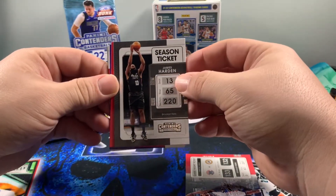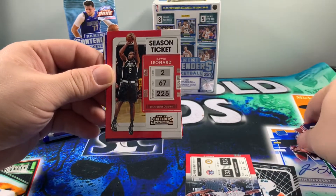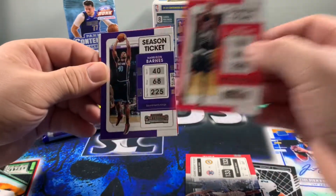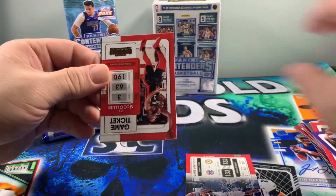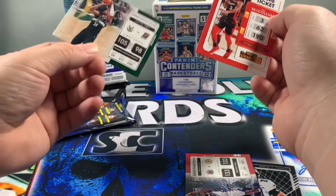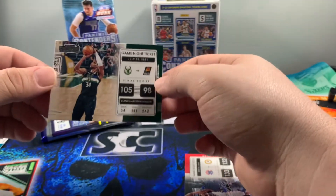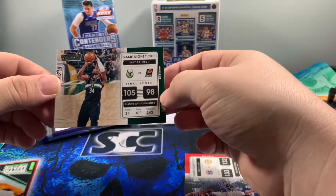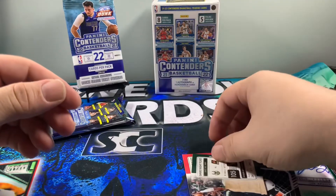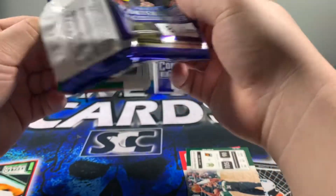We got Brogdon, Michael Porter Jr., LaMelo year two — I'm gonna hold on to that just because it's a year two. Harden — welcome the Beard to the Philly city, let's go get some water ice! I'm a Sixers man, I'm allowed to make fun of us. We got CJ McCollum and Giannis Antetokounmpo Game Night Ticket — cool card. I like those with the score breakdown, that's pretty sick. We got Bradley Beal and Giannis.